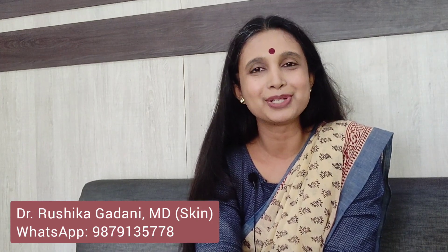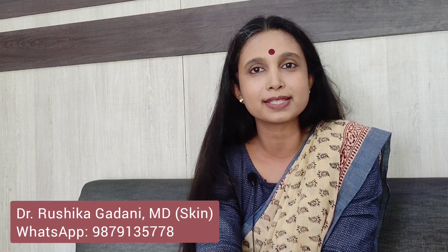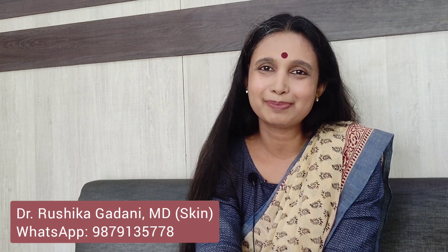Hope you found this useful. If you did, please don't forget to hit the like button and subscribe to the channel if you haven't already. I am going to share a whole lot of skincare content in Gujarati as well as English for the layperson to understand how to take better care of their skin. Please stay safe, stay connected. Take care. Bye-bye.